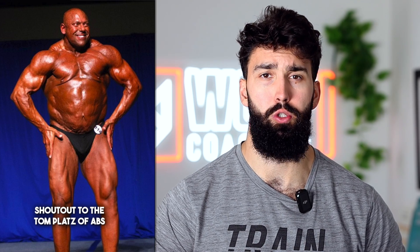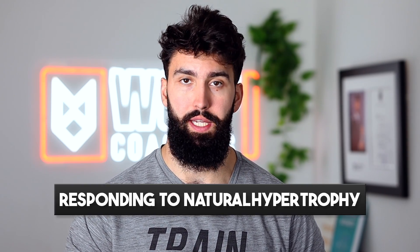But alongside mentions of things like spider physiques and other strange notions, Natural Hypertrophy has called powerbuilding an abomination. So within this video, while trying to remain civil, let me respond to some of those critiques.